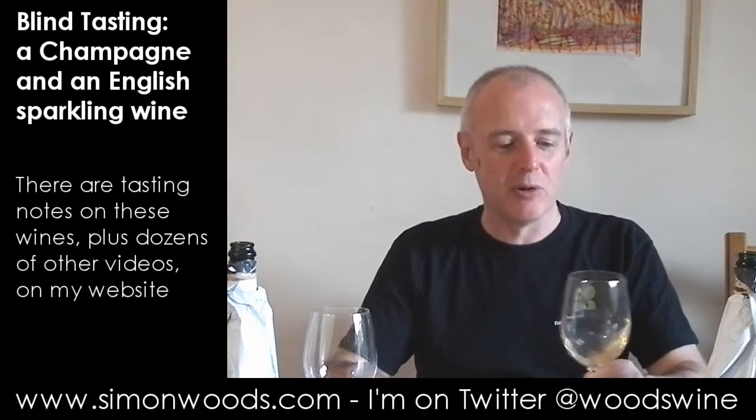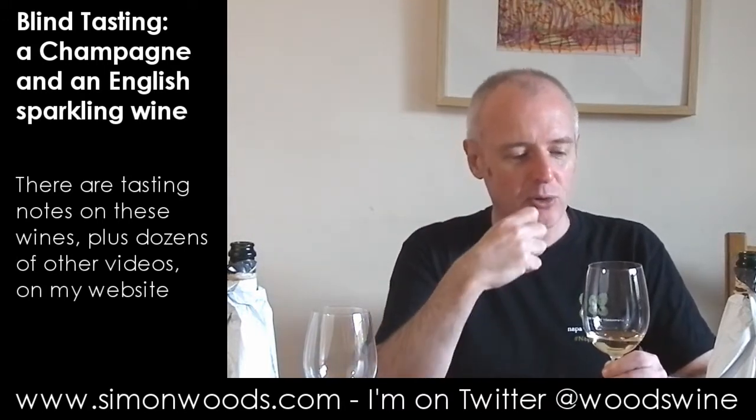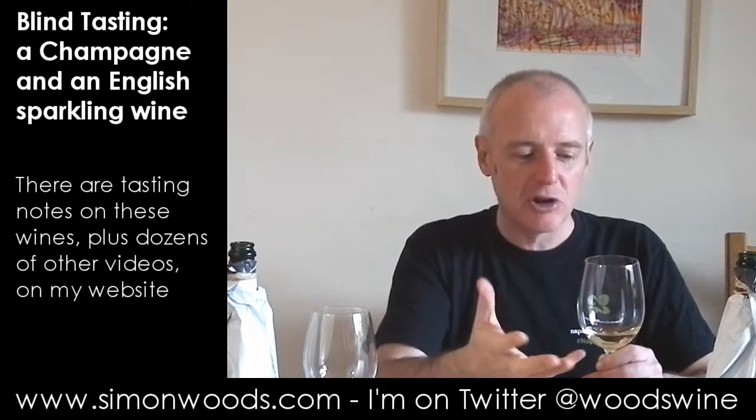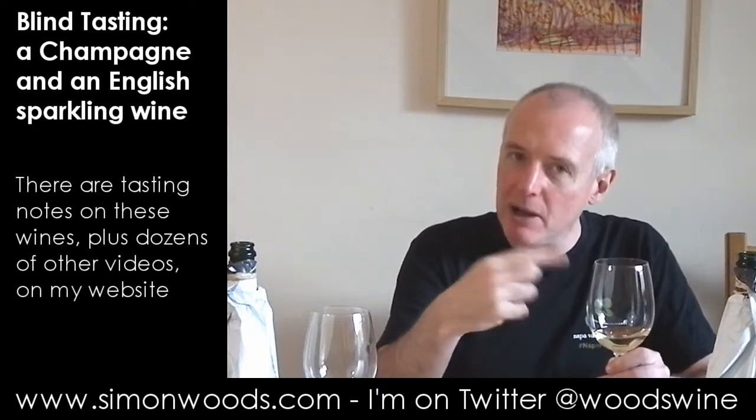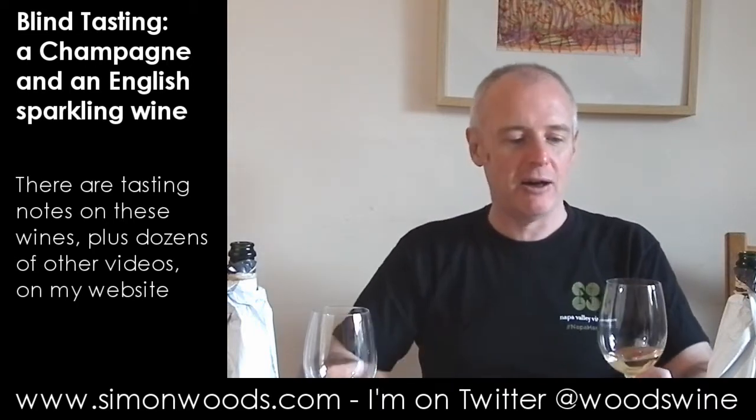Let's give the left-hand one a sniff. It smells rich. It smells quite sweet — sweet, doughy, pudding-y, yeasty. There's some nice fruit coming through. It doesn't smell like it's going to be hugely complex, and then behind it all there's this slightly floral, maybe verging on elderflower character.